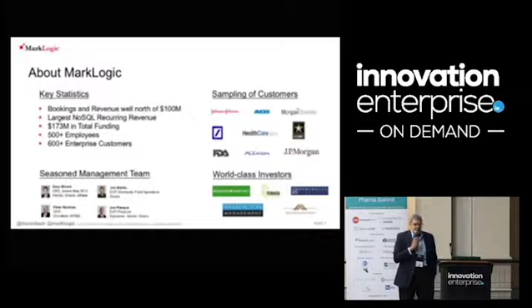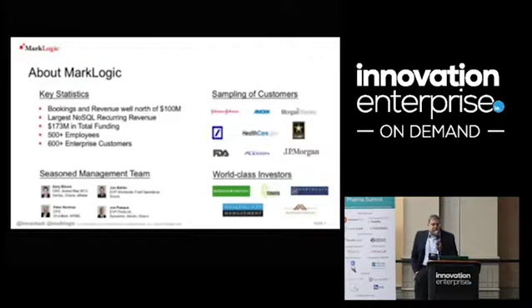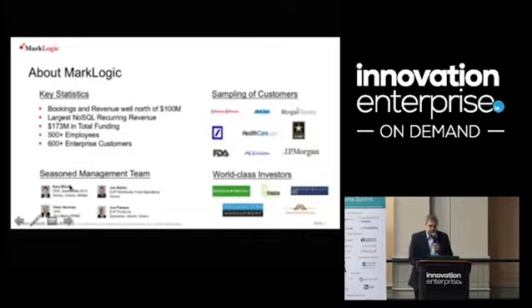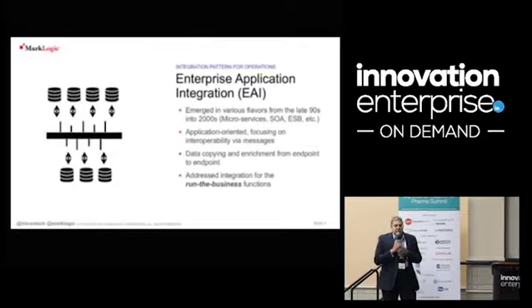I'm talking about how pharmaceutical companies are using big data to run their businesses. My company is called MarkLogic — we're the largest NoSQL vendor from a revenue perspective. We've been in the pharmaceutical space for about a year now, and five of the top ten pharmaceutical companies are using our systems. The company is run by Gary Bloom, who ran Oracle's database division for a dozen years before joining MarkLogic.